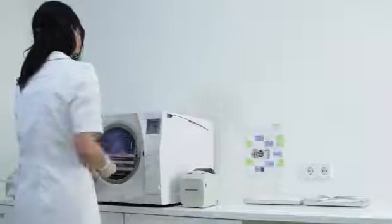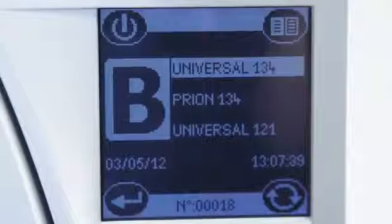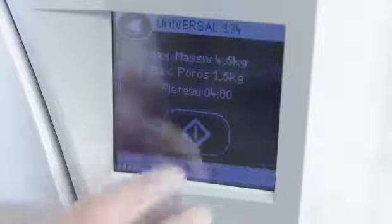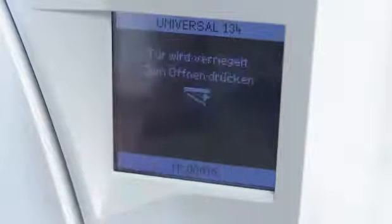By introducing Leaser, W&H has developed a new concept of documentation, integrated into the sterilizer itself — fully automatic and independent. The cycle can easily be chosen with the help of the extremely user-friendly touch screen. All cycles are type B cycles, making the selection process extra safe and without risks.